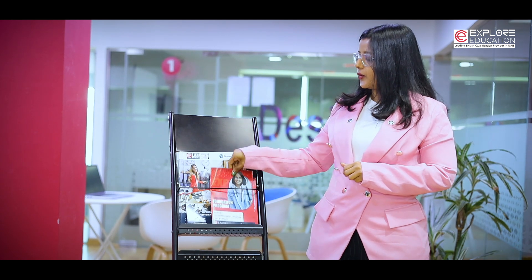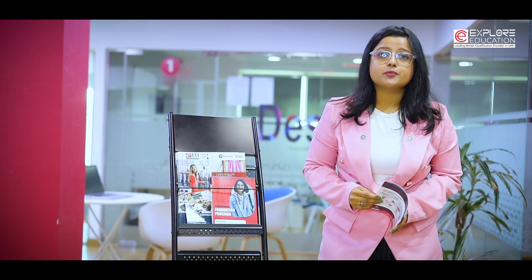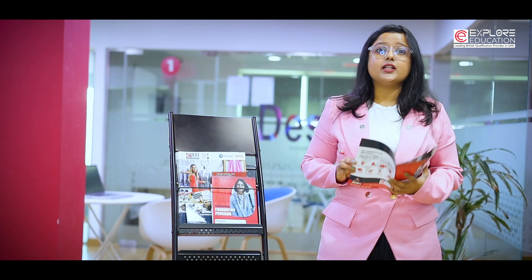I have completed my 10th grade and I am very passionate about IT — what do I need to do for a successful career? After you complete your 10th grade or O levels, you can opt for the Level 3 International Foundation Diploma in Information Technology, which is equivalent to your 12th or A levels.